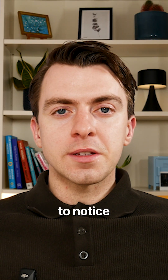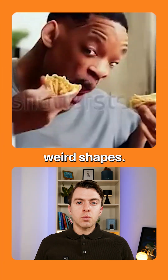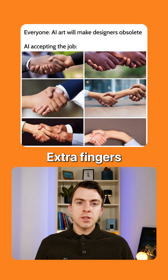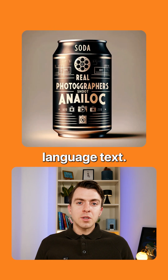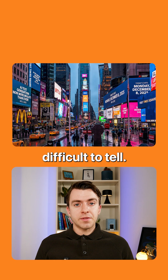Earlier on, it would have been easier to notice the small things that gave away whether something was AI generated. For example, things morphing into weird shapes, extra fingers on hands, alien language text. But now it's really difficult and it's only getting more difficult to tell.